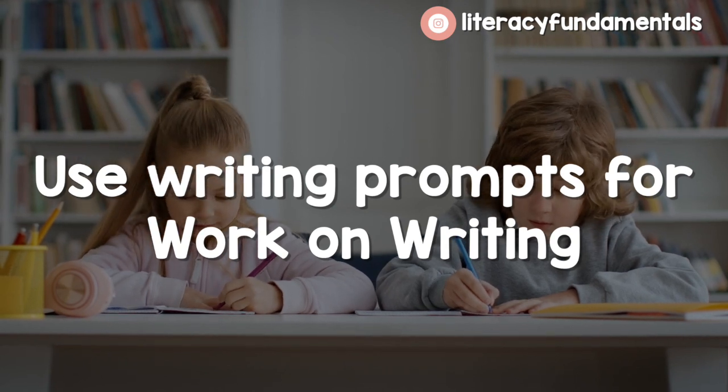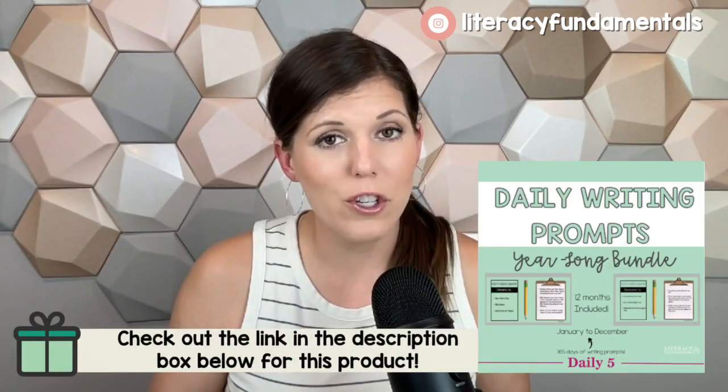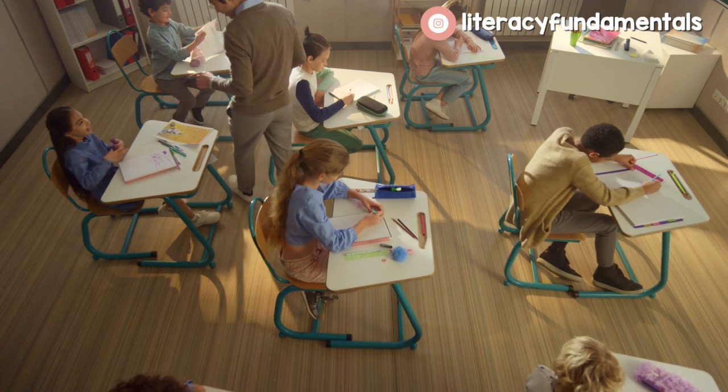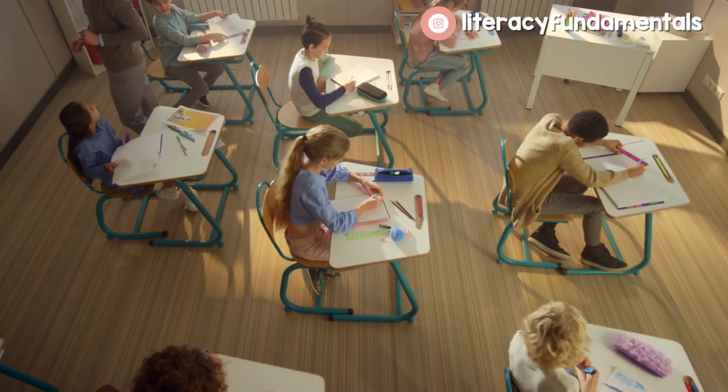Number seven: writing prompts for work on writing — put those up on the Smartboard. I have a whole year-long bundle for this, and if you don't want to create them on your own, go grab mine. They even come with writing worksheets. Work on writing is not your teaching-writing time — a lot of people get that confused. It's just a station during Daily 5; I like to consider it creative writing time. You could also do handwriting during this time. Having structure to writing is important because if you don't give prompts, students won't know what to write about, especially reluctant writers as they get older.